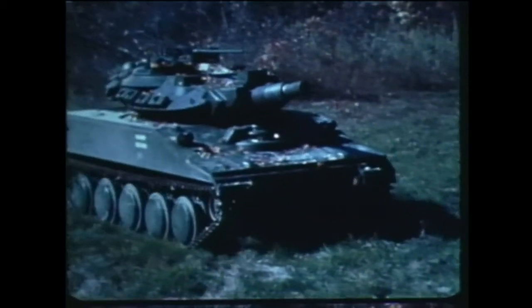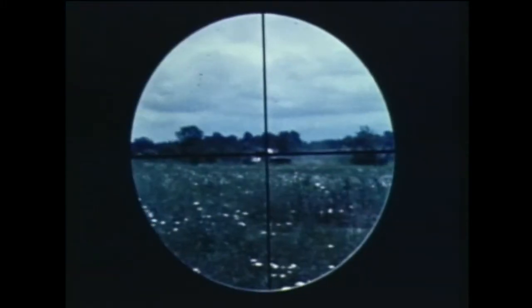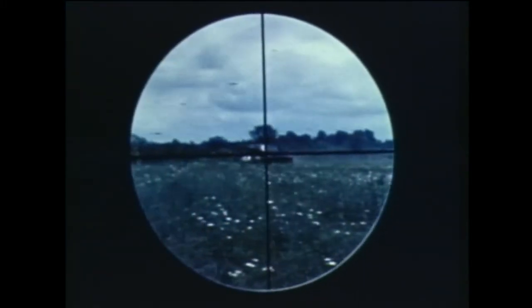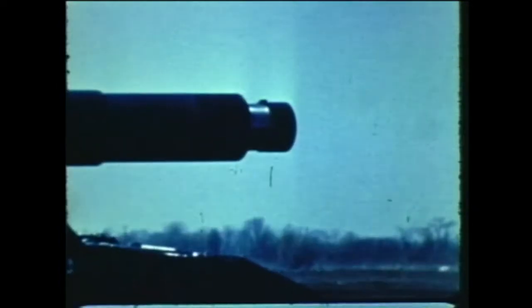Against a heavily armed and armored target — the foot soldier's nemesis, a tank — the rule is to destroy him before he destroys you. The requirement: hit at long range and hit hard on the very first try. The Army's Shillelagh guided missile has the accuracy and the punch to fill the need.